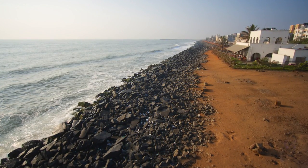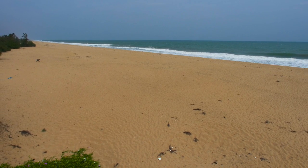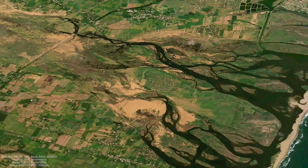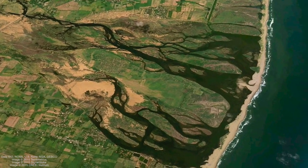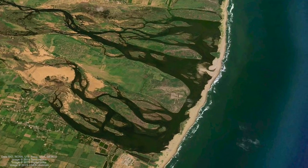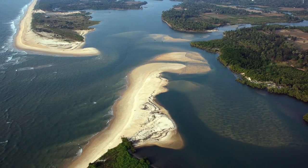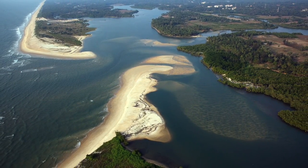To answer these questions, we first need to understand how beaches are created and maintained by nature. Here's a little known fact: most of the beaches of Peninsular India are made up of sand that has been transported from inland by rivers and then distributed along the coast. In all, about 1 billion tons of sediment are discharged into the sea every year along the Indian coastline.